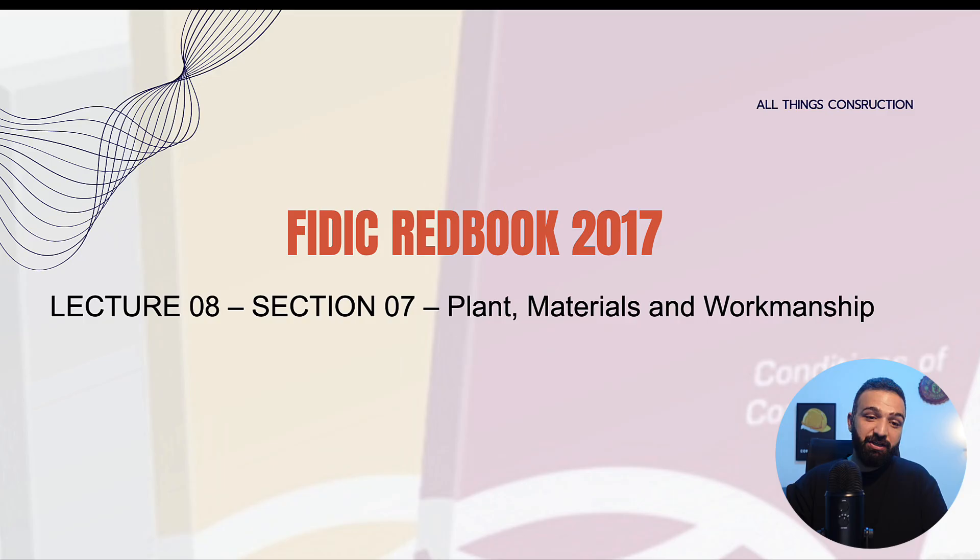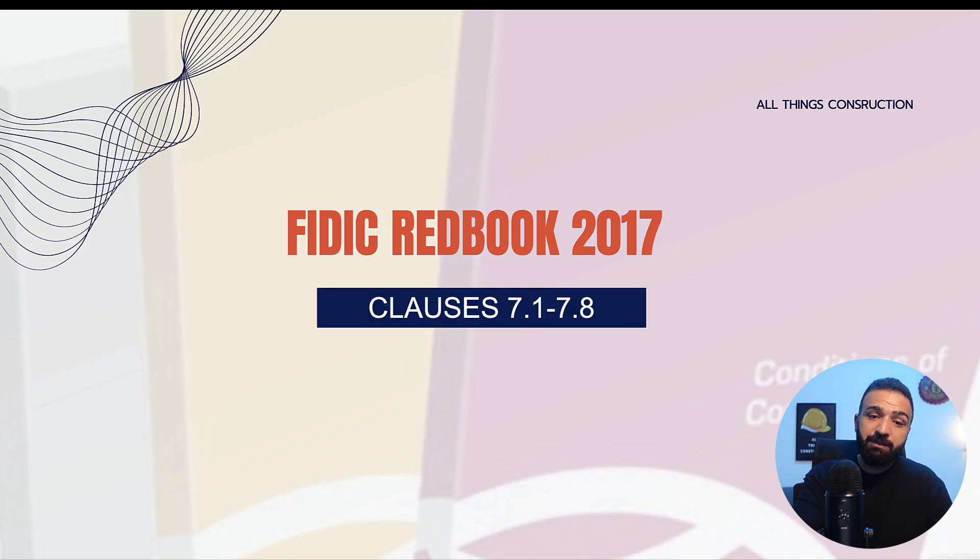Hello everyone and welcome to the 8th lecture of the series on FIDIC Redbook 2017. In today's lecture, we will look at section 7 of the Redbook, which is Plants, Materials and Workmanship. We will look at a total of 8 clauses, clauses 7.1 through to clause 7.8, in as much detail as we need to.